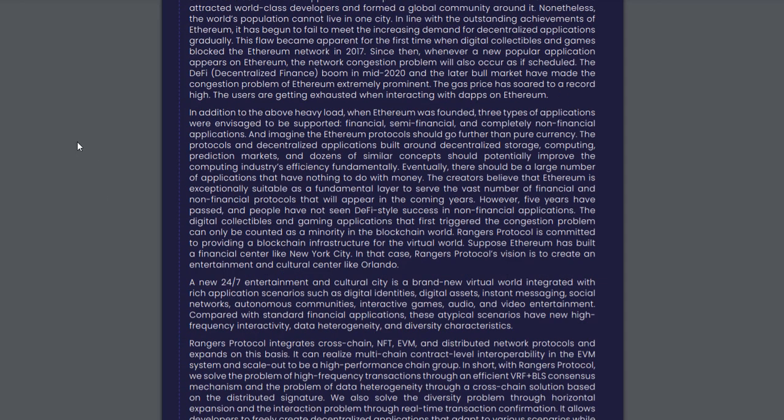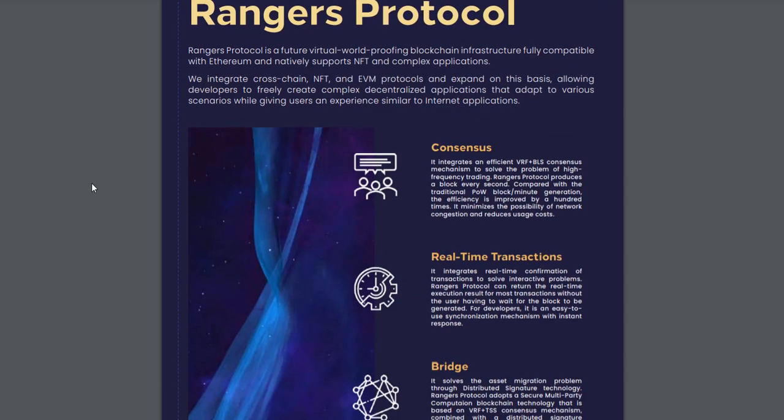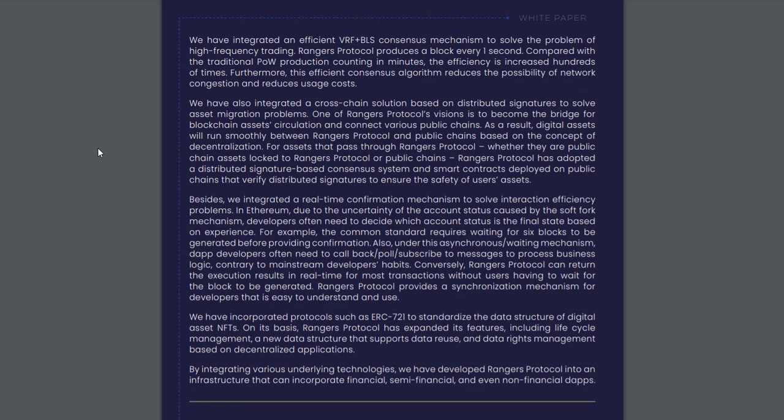About Rangers Protocol: Rangers Protocol is a future virtual world-proofing blockchain infrastructure fully compatible with Ethereum and natively supports NFT and complex applications. We integrate cross-chain, NFT, and EVM protocols and expand on this basis, allowing developers to freely create complex decentralized applications that adapt to various scenarios while giving users an experience similar to internet applications.